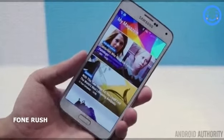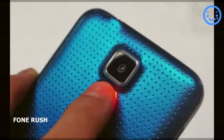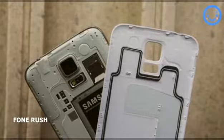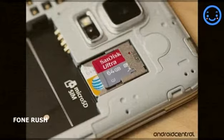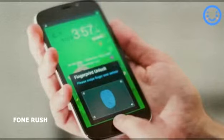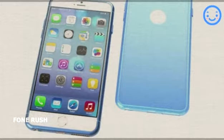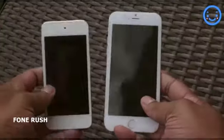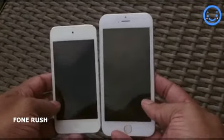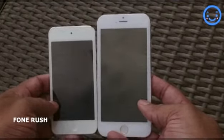Special features of the Galaxy S5 include a fitness tracking device that calculates your beats per minute, a removable backplate, changeable battery, expandable storage via microSD, IP67 water and dust resistance, and a fingerprint scanner in the home button. Special features of the iPhone include an amazing build quality, Touch ID, a super thin design, and it is also supposed to use new glass on the display that is supposed to be close to being unbreakable.